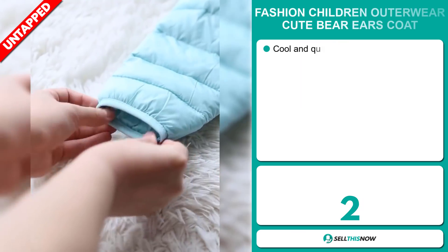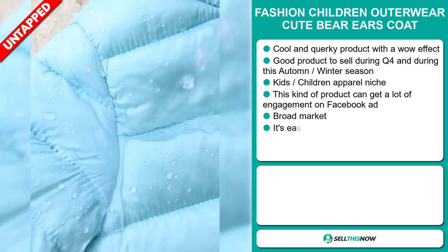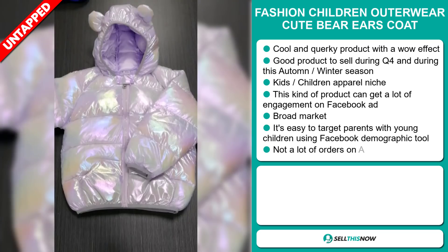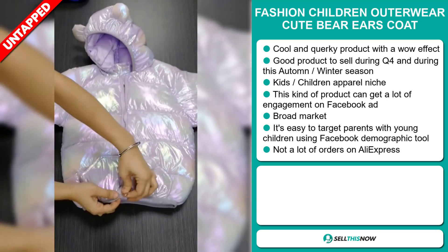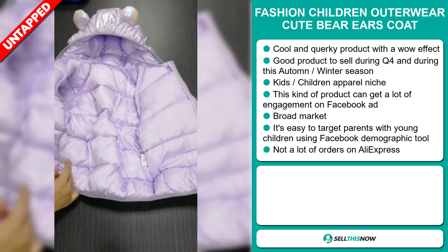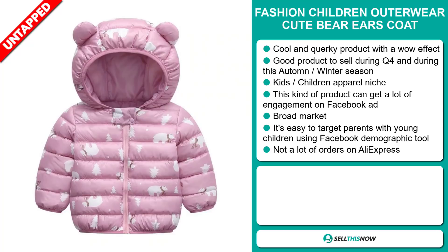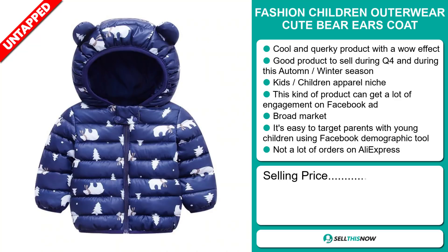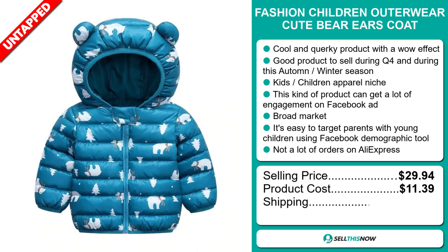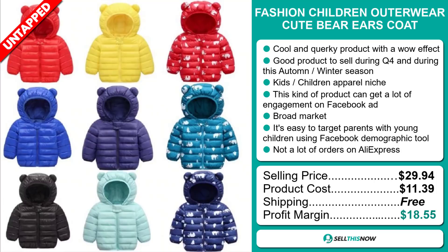Our next product is the Fashion Children Outwear Cute Bear Ears Coat. Now this is a cool and quirky product with a definite wow effect, and it's a great product to sell during the fourth quarter and during autumn and winter seasons. This item falls under the kids and children's apparel niche market. We think this kind of product can get a lot of engagement via Facebook ad, and we also think it has a broad market base. It's easy to target parents with young children using the Facebook demographic tool. Finally, we think this item has a lot of untapped potential — so far there haven't been many orders on AliExpress. The selling price is just under $30, whereas the product cost is only $11.39. Shipping is completely free, so you're looking at a very good profit margin of $18.55. Sell this now.